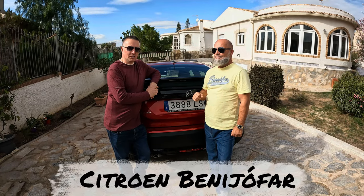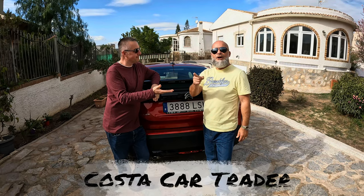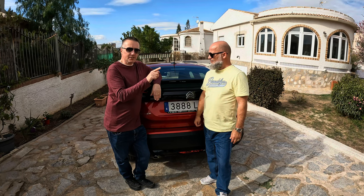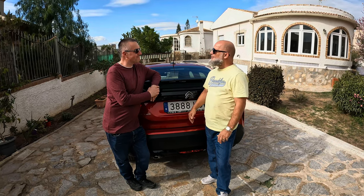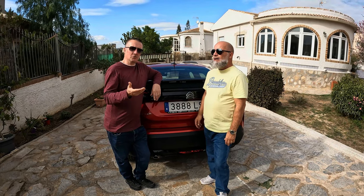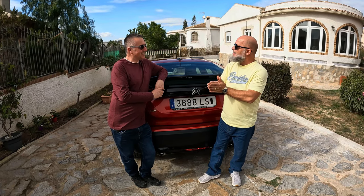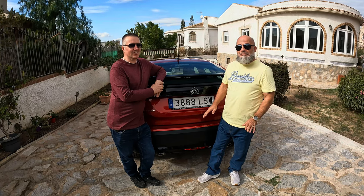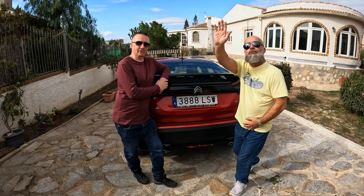If you are interested in this car, go along to Citroen Benijofer and speak to John or Elsa — they're all good people there. Mention our name, Costa Car Trader or CCT, and John is willing to do you a good deal. We'll put the details in the description and also a link to this actual car. I wish they did awards for car dealers — I'm sure John and his garage would win. And I wish they'd do awards for presenters like us. Do you like the car overall? I love the car. John, we're keeping this one — I'm not going to bring it back. That's a wrap people. Thank you for watching. Subscribe to the channel and share this video. Thanks for watching, see you in the next video.